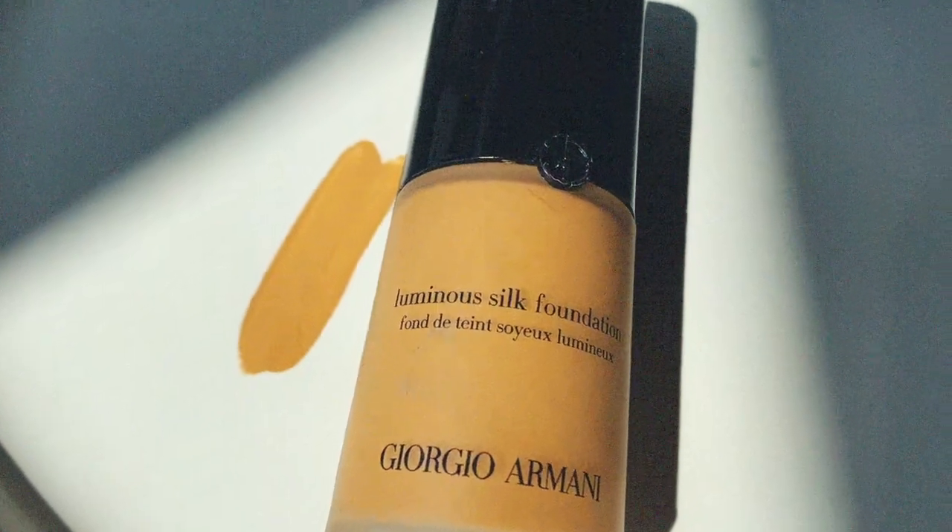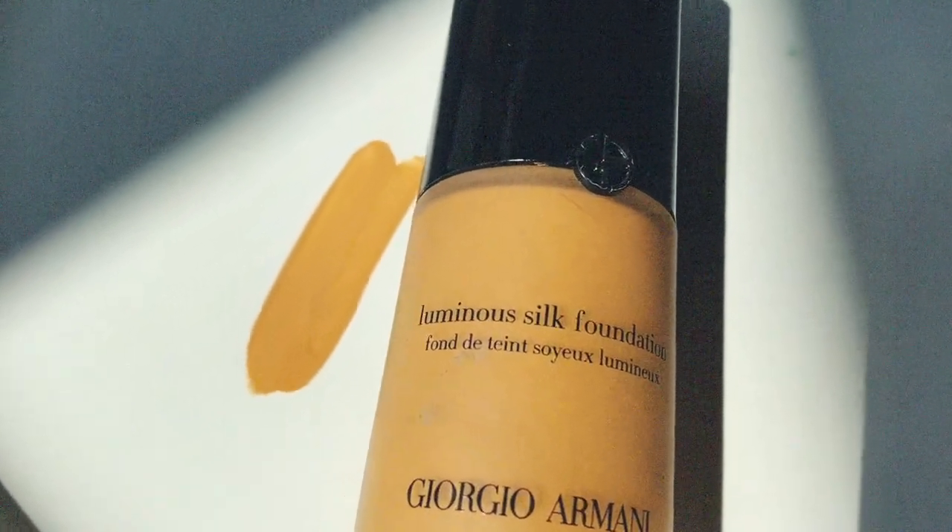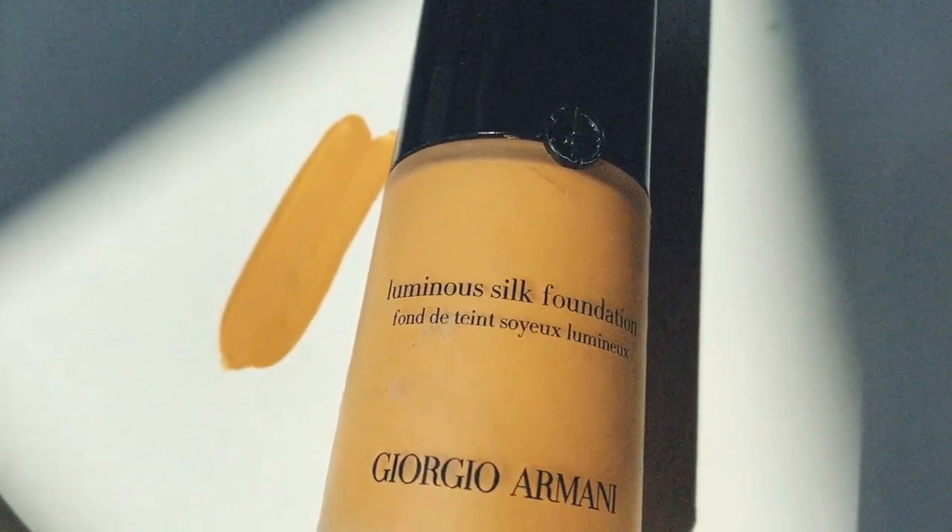Foundations were a category where I instantly knew my favorites because I'm so loyal to them. The Giorgio Armani Luminous Silk Foundation — I think it's perfect. It's not too much coverage, not too little, not too dewy. It's more of a luminous skin finish that sets to a soft powder finish but still looks skin-like with a little light reflection. It's lightweight, beautiful, and always looks great on camera.